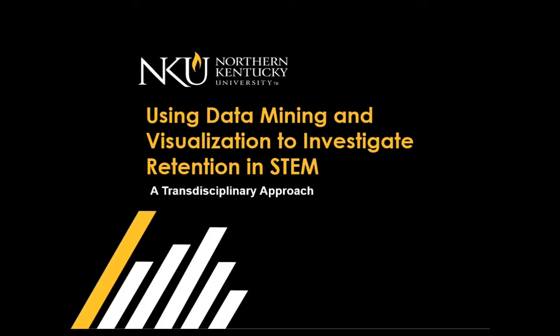Hi everyone, I'm Christy Haake. I'm Chair of Biological Sciences at Northern Kentucky University. I'm going to give you an introduction today on our data mining and visualization transdisciplinary team and what we've done to investigate retention in the STEM disciplines.